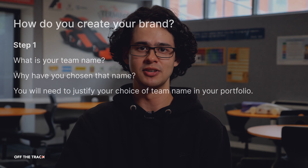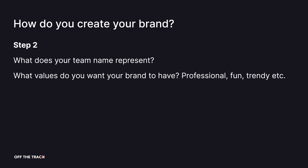So how do you go about creating your brand? The first step is to decide on your team name. Perhaps you already have a team name in mind — why have you chosen it? You'll need to justify your choice in your portfolio. The second step is to figure out what your team name represents and what values you want your brand to have. Perhaps you want to be professional, or maybe you want to be fun or trendy.